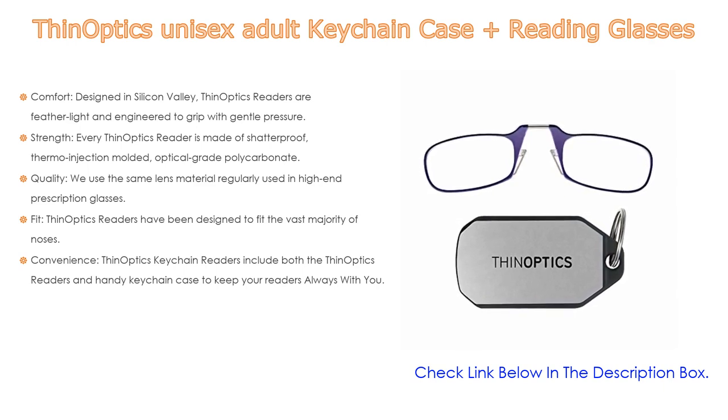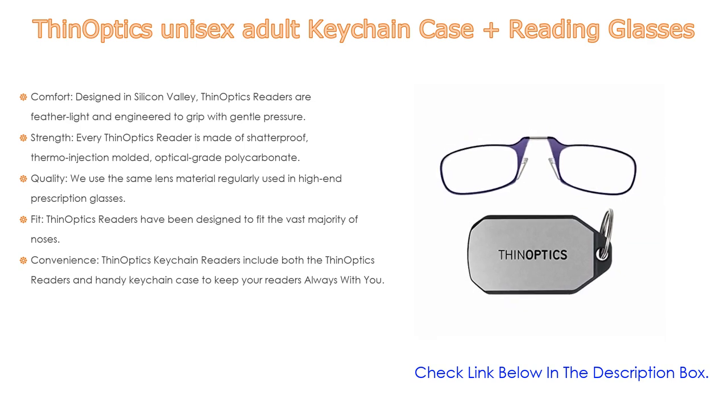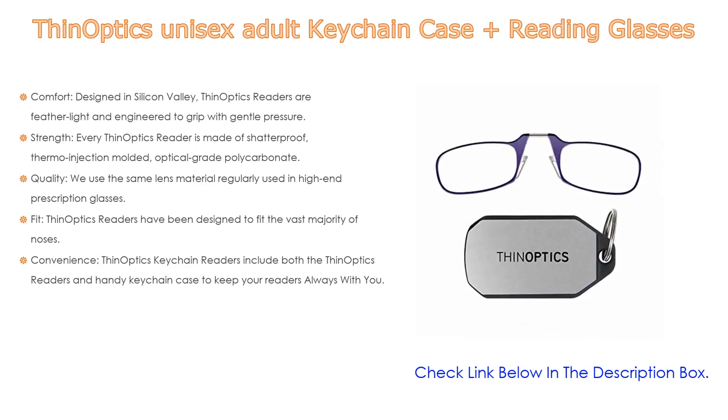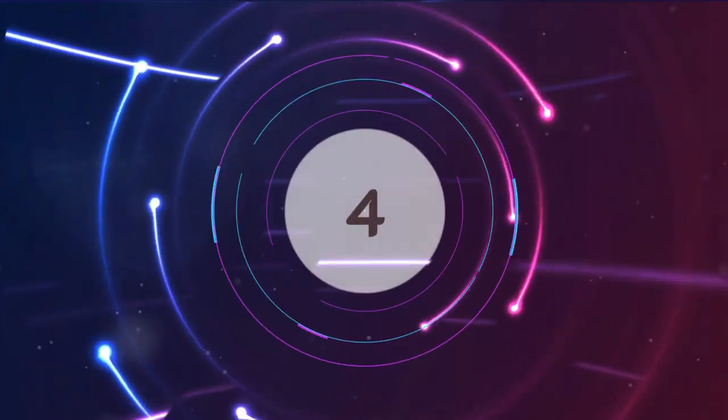The durable case is made to protect your glasses from damage. ThinOptics readers have been designed to fit the vast majority of noses and can be positioned higher or lower for a comfortable fit. They stay on securely even as you move side to side or look down. If fit is a problem, they offer a 30-day money-back fit guarantee. The keychain readers include both the readers and a handy keychain case to keep your readers always with you.